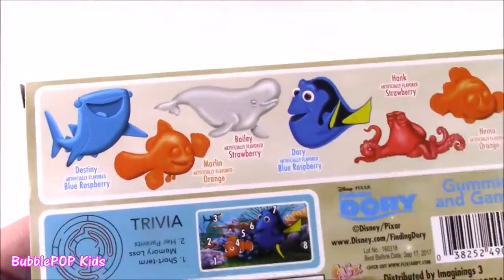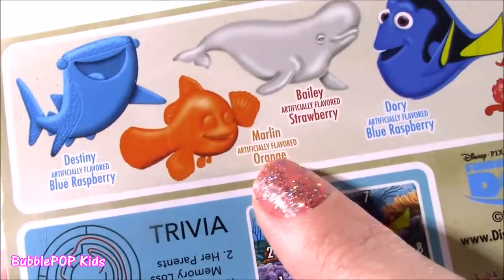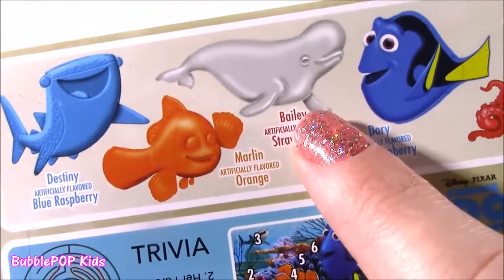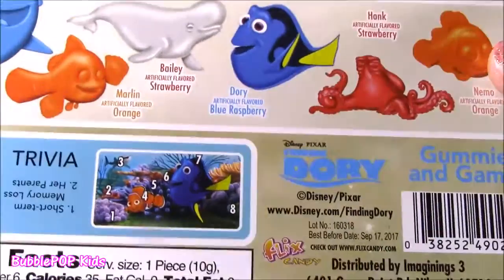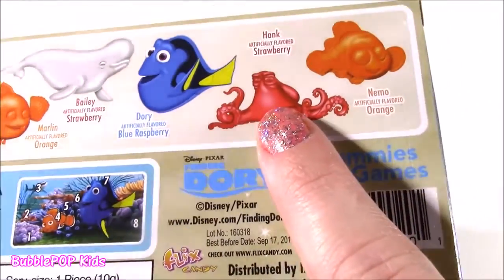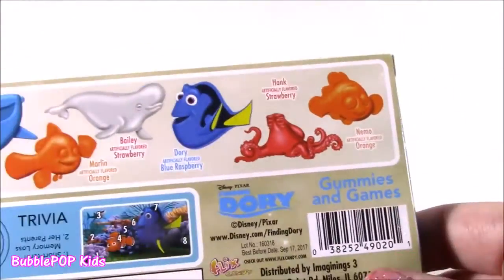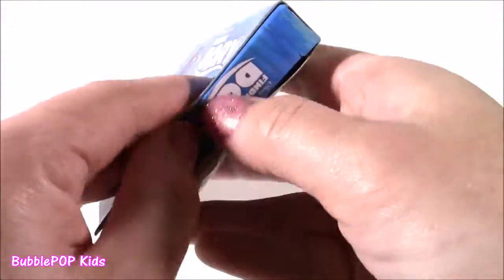Look at all the different shapes. You get a gummy Destiny — Blue Razz flavor. Marlin — of course it's orange. Bailey is strawberry. How weird is that? It's gray, but it's strawberry flavored. Dory is Blue Razz as well. We get Hank — strawberry — and Nemo is orange. Open them up.